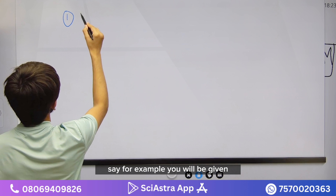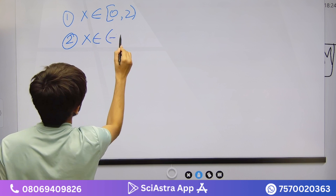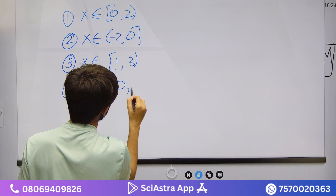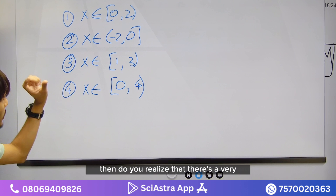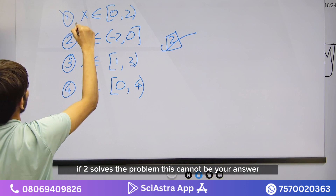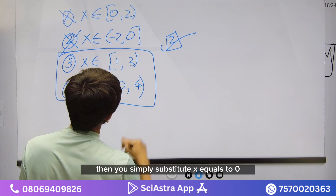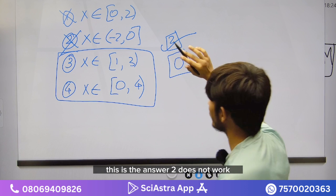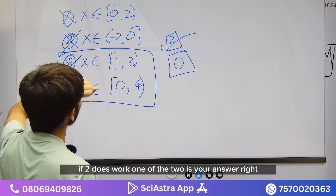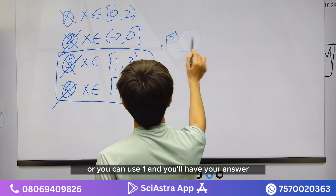There will also be questions where options are intervals, such as x ∈ (0, 2), x ∈ (-2, 0), x ∈ (1, 3), or x ∈ (-2, 2). If you substitute x = 2 and it satisfies the problem, then (0, 2) and (-2, 0) are eliminated. You're left with two options; then substitute x = 0 or x = 1 to determine the final answer. If x = 2 doesn't work, those other two options are eliminated instead.